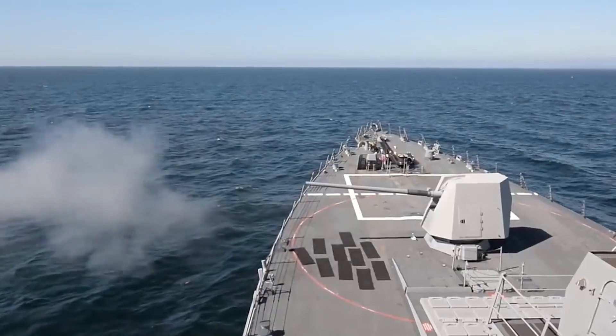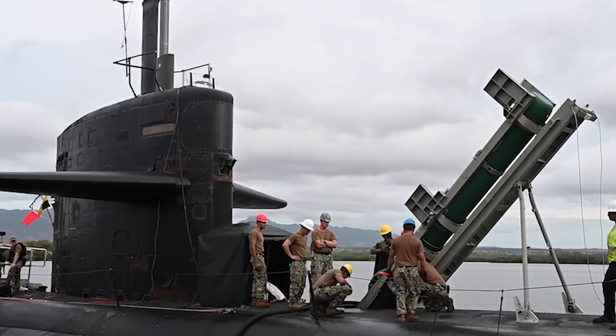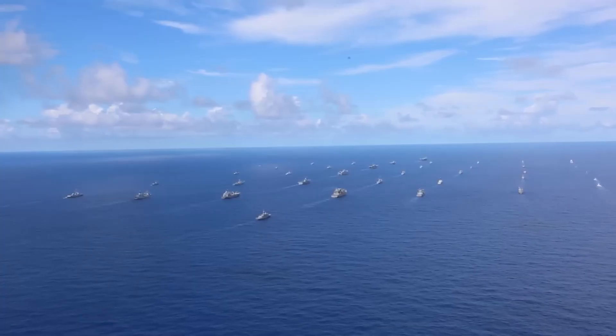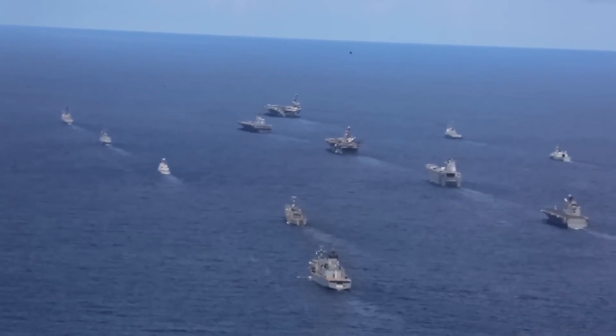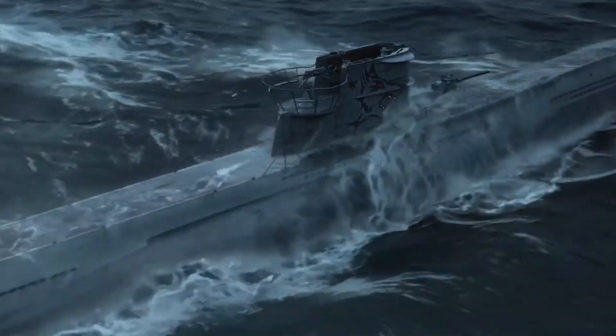And let's not forget about range. These things can travel for miles, way farther than your regular naval guns, so you can hit targets that are way out there in the deep blue. Plus, they give the navy a lot of flexibility. If you're dealing with a pesky enemy fleet, torpedoes can help level the playing field — just like the Germans did with their U-boats, which relied heavily on torpedoes to sink enemy ships.